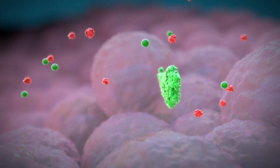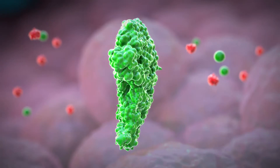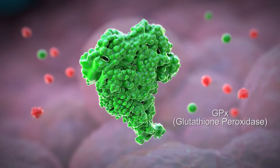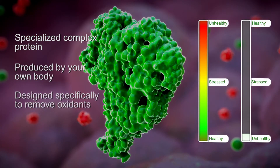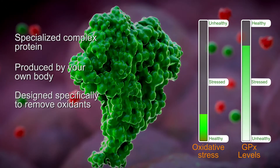What many people aren't aware of is that we already have our very own super antioxidant inside us. It is known as the antioxidant enzyme glutathione peroxidase, or GPX. GPX is a large complex protein structure produced by your own body, designed specifically to remove oxidants and bring the body back to balance and out of oxidative stress.